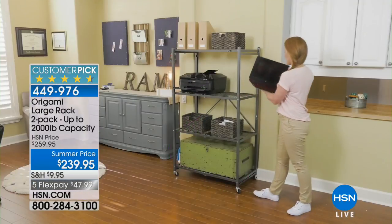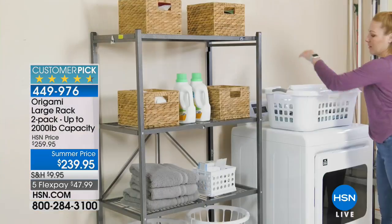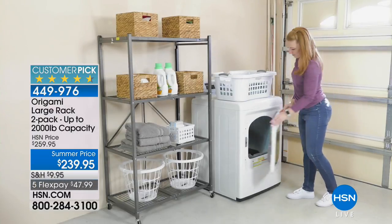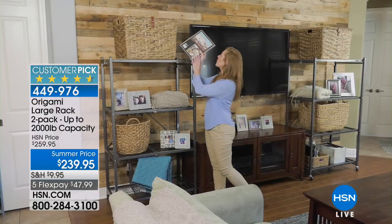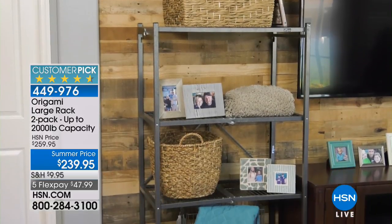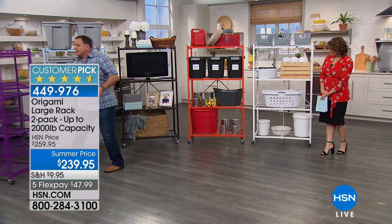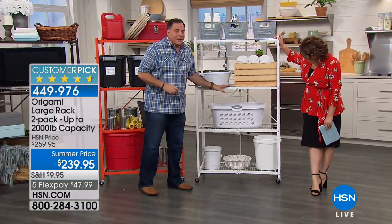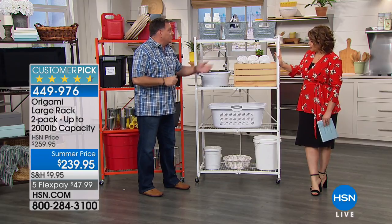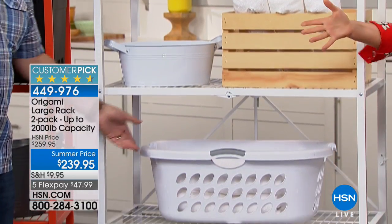Traditional particle board shelving starts bowing after a year or two — sometimes it's just the heat, or the humidity gets into the wood and it starts to bubble and expand. That will never happen with Origami steel. Think about your seasonal items in bins, books in boxes, picture frames in storage. You're really just trying to inspire you here — look at it as an entertainment center. It's also perfect for dorm rooms.